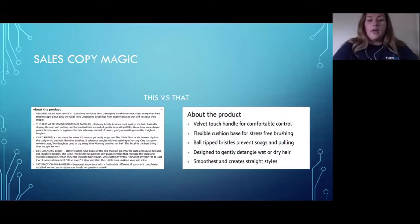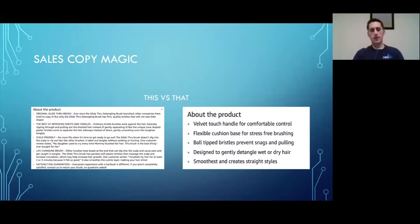Now let's talk about sales copy. Amazon gives you a certain amount of real estate space to put your sales copy. On the left we have five really well-done bullet points; on the right we have five very short, incomplete sentences that don't use the space Amazon gives you. This is one of the easiest things to fix that can really boost your conversion rate.